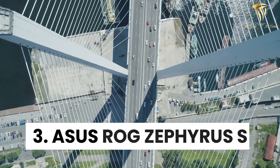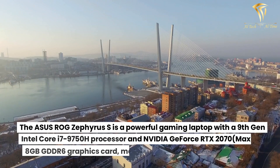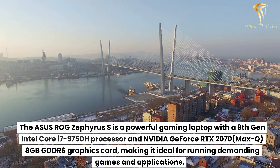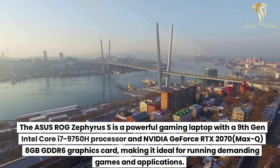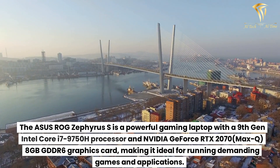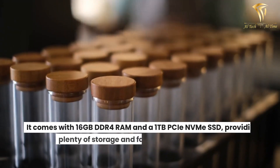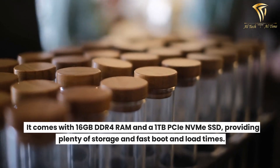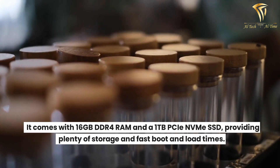Number 3: Asus ROG Zephyrus S. The Asus ROG Zephyrus S is a powerful gaming laptop with a 9th-gen Intel Core i7-9750H processor and NVIDIA GeForce RTX 2070 Max-Q, 8GB GDDR6 graphics card, making it ideal for running demanding games and applications. It comes with 16GB DDR4 RAM and a 1TB PCIe NVMe SSD, providing plenty of storage and fast boot and load times.